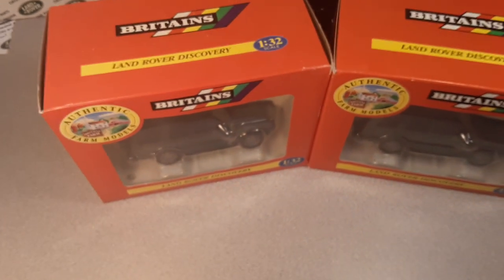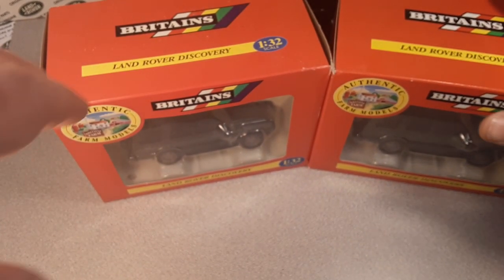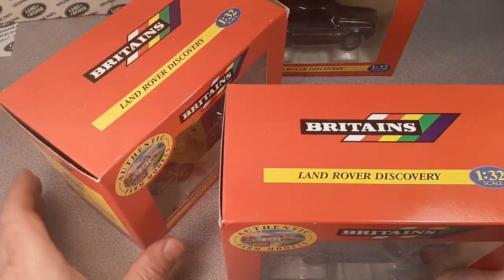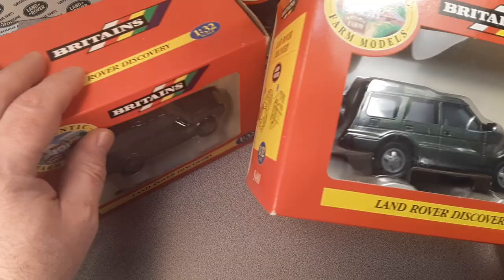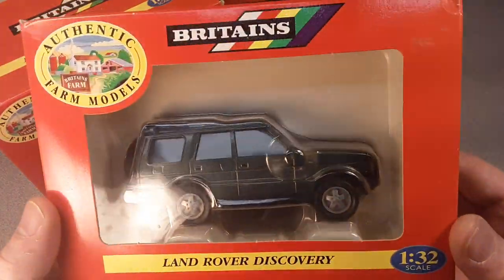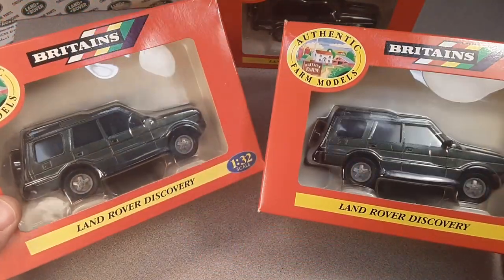G'day! How the hunk are ya? Welcome to Rover Land!